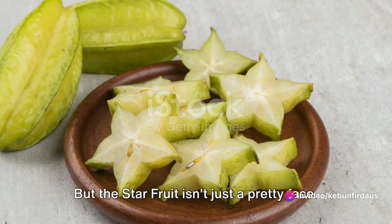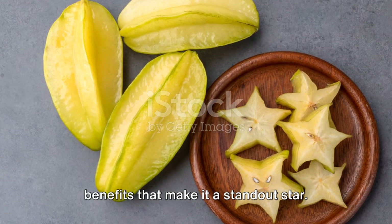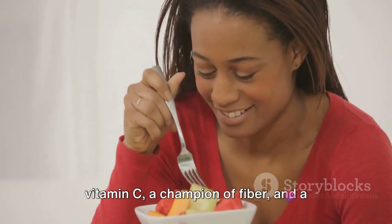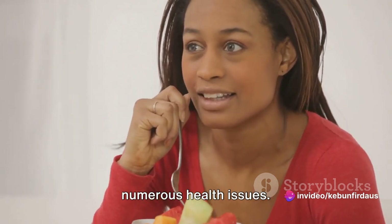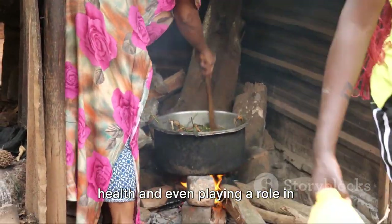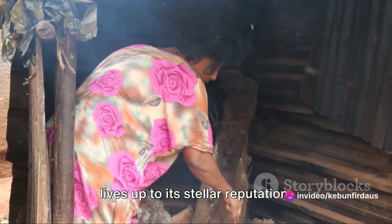But the star fruit isn't just a pretty face. It's packed with a host of health benefits that make it a standout star. Imagine a fruit that's a powerhouse of vitamin C, a champion of fiber, and a stalwart ally in our fight against numerous health issues. From aiding digestion to enhancing skin health and even playing a role in traditional medicine, the star fruit truly lives up to its stellar reputation.